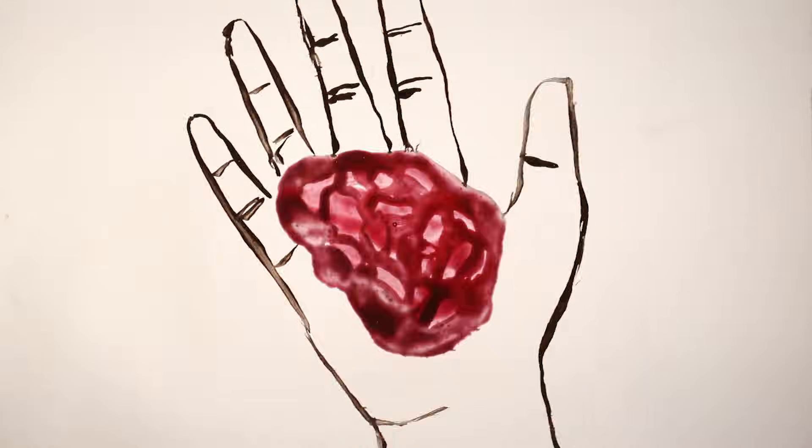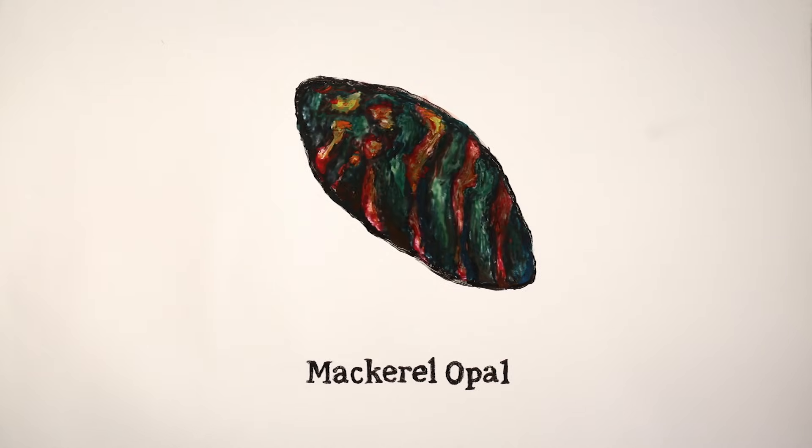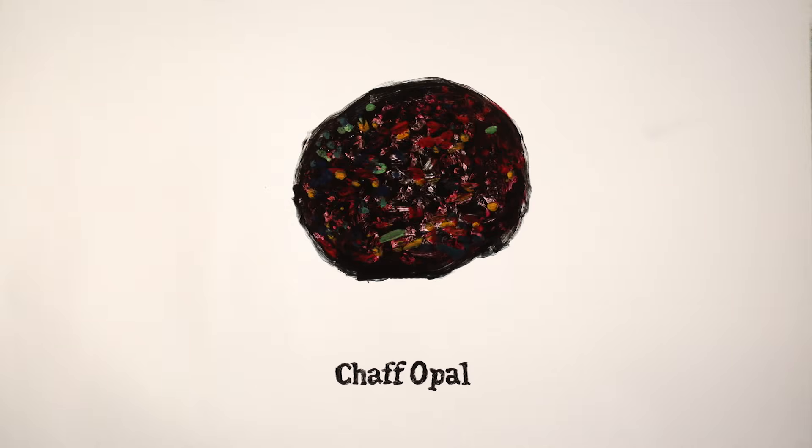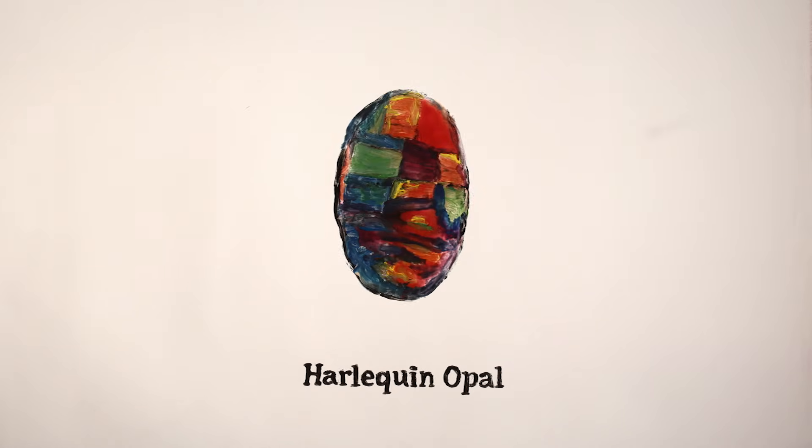Those take a very long time to form, and because of that, red is the rarest opal color. The differences in the arrangements of the gel lattices within a particular stone result in a wide range of color patterns — everything from broad flash to pin fire to the ultra-rare harlequin. About 95% of opals come from Australia, where an ancient inland sea created the perfect conditions.